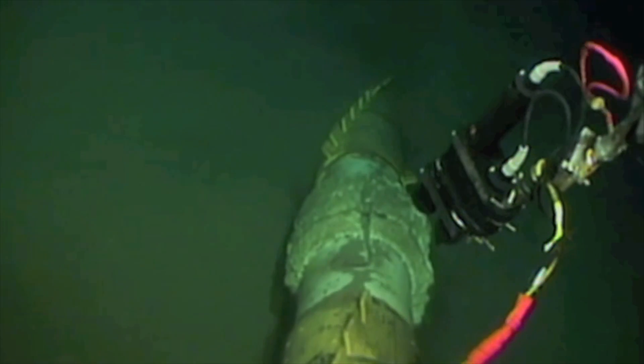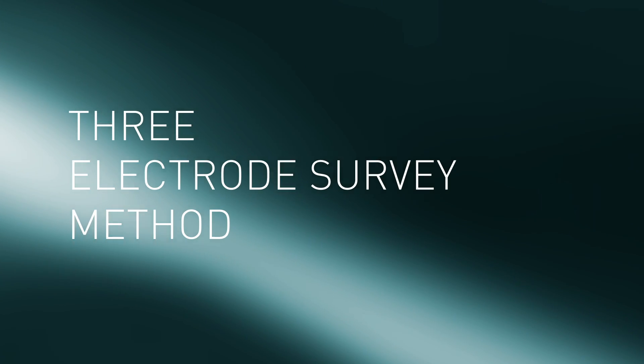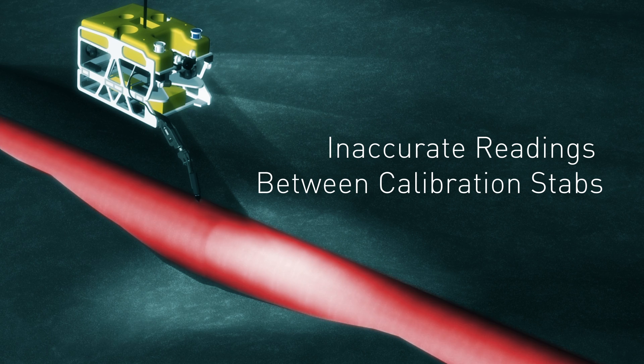Cathodic protection, or CP surveys of subsea pipelines, are often costly and time-consuming. The traditional three-electrode survey method produces inaccurate readings between calibration steps, which may allow dangerous corrosion to go unnoticed.